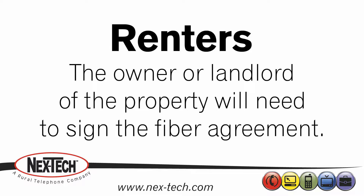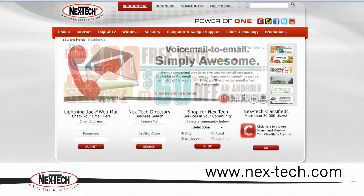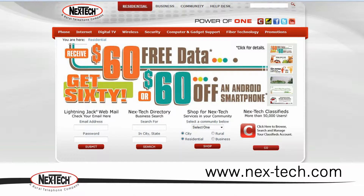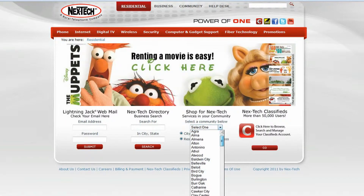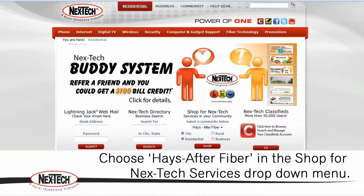If you rent and do not own the property where the installation will take place, the owner or landlord will need to sign a Fiber Agreement. Signing up online is easy — just follow these steps. Go to www.nextech.com. In the Shop for Nextech services in your community section, select Haze After Fiber in the drop-down menu.